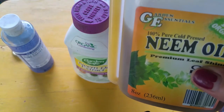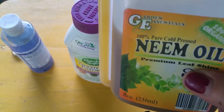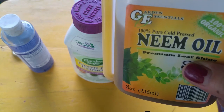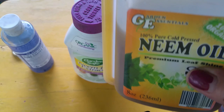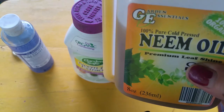Azadirachtin reduces the insects' feeding time. When you spray this chemical on insects, they become starved because it slows down their feeding due to the taste of it. It also interferes with the hormones and the life cycle of the insects, making it hard for them to grow.